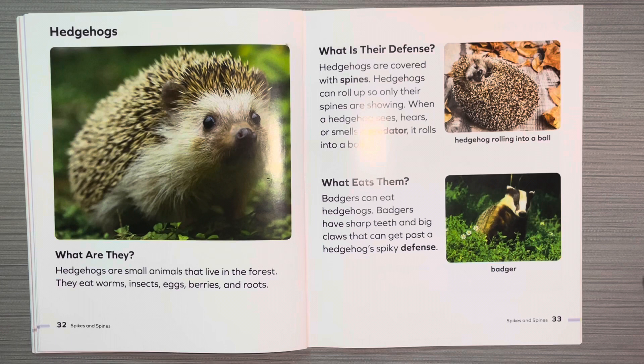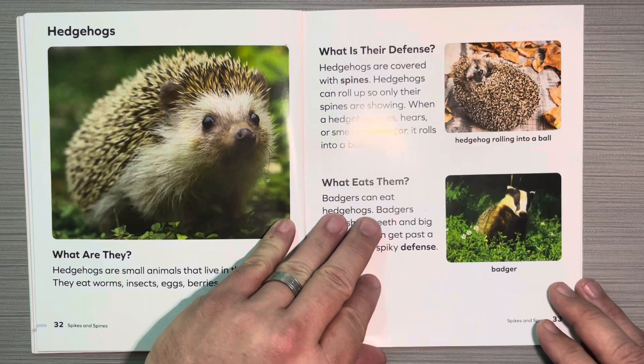Hedgehogs. What are they? Hedgehogs are small animals that live in the forest. They eat worms, insects, eggs, berries, and roots. What is their defense? Hedgehogs are covered with spines. Hedgehogs can roll up so only their spines are showing. When a hedgehog sees, hears, or smells a predator, it rolls into a ball. What eats them? Badgers can eat hedgehogs. Badgers have sharp teeth and big claws that can get past a hedgehog's spiky defense.